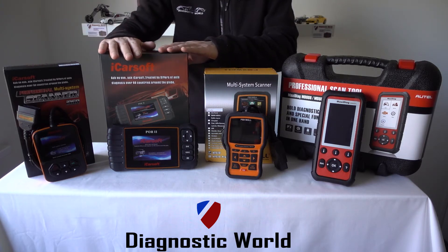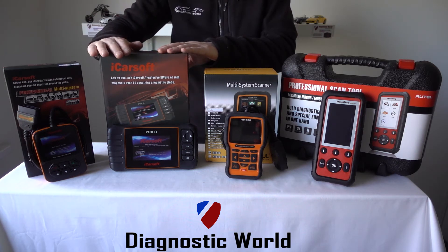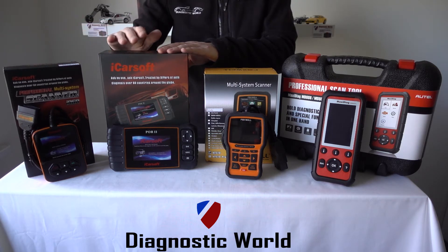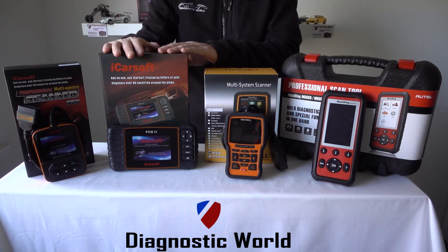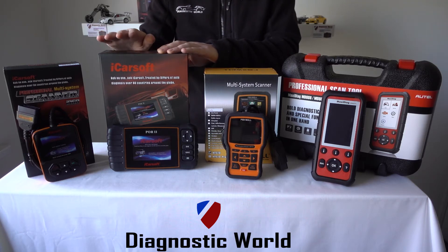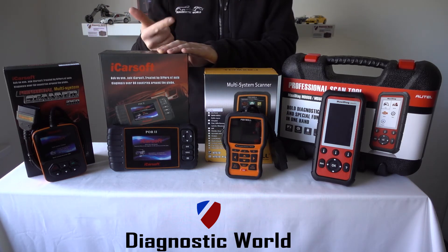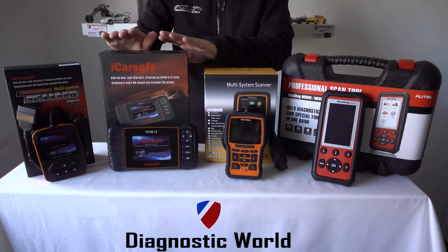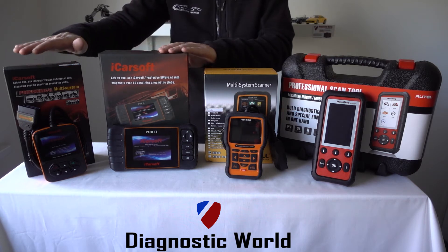We then move on to the POR2 kit, which is basically an adaptation of the i960. The POR2 kit will do everything the i960 does plus a few additional systems. On diesel vehicles it will do diesel particulate filter reset and regeneration. It also does oil service and maintenance resets — which is an important one — as well as steering angle sensor and electronic parking brake, in addition to the engine, ABS, airbags, transmission, and a few other systems. So this is really just a more advanced version of the i960.